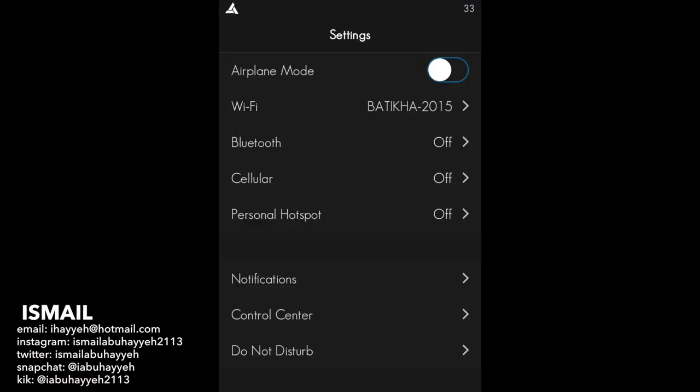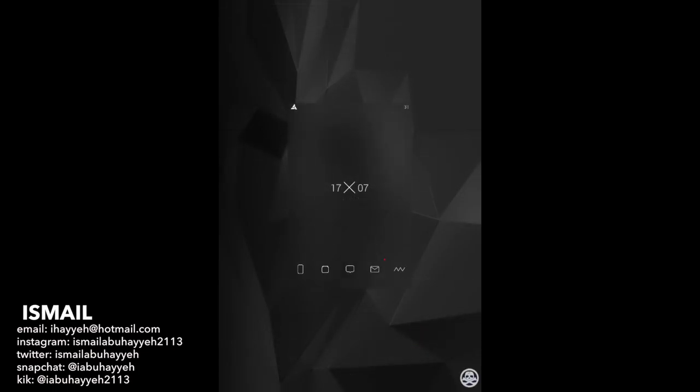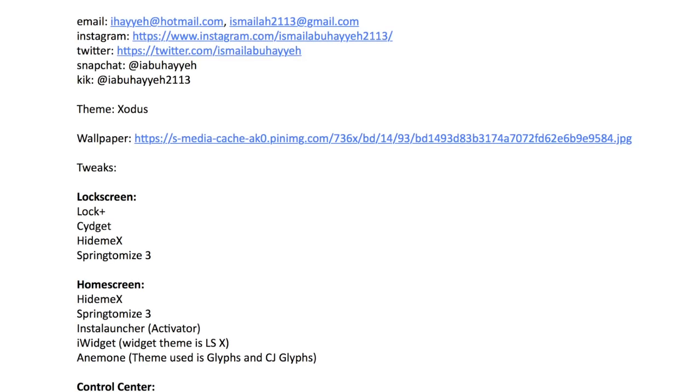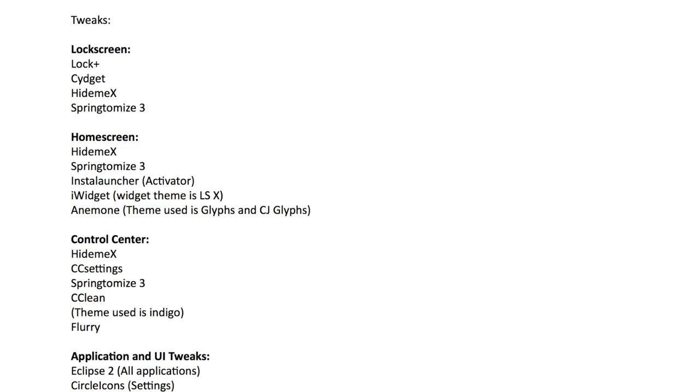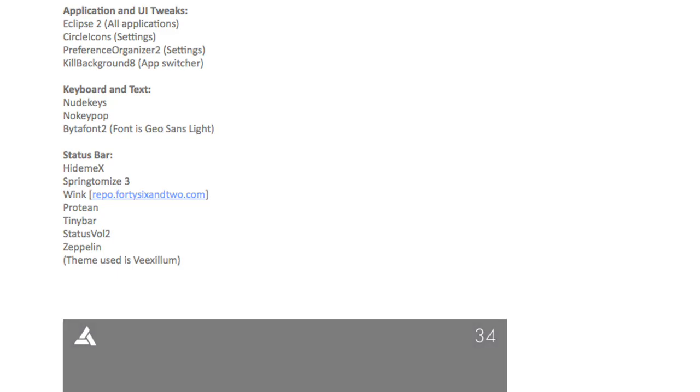The white icon set he has installed is the all-time popular Glyphs and CJ Glyphs. Ismail took on the option to theme other areas of his phone to keep things unified, so his control center has been changed, settings, and his messages — overall everything looks great. It's an added bonus that this black and gray theme is echoed throughout his entire device. Big up to Ismail for keeping things organized when he submitted his setup — everything was laid out in sections, making it easier for viewers referencing the description box. Hint hint for future submitters: please section things off like this.